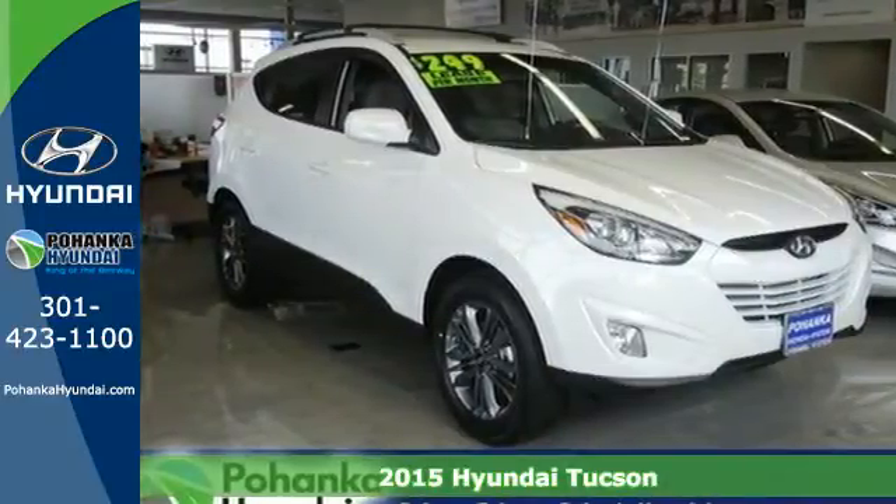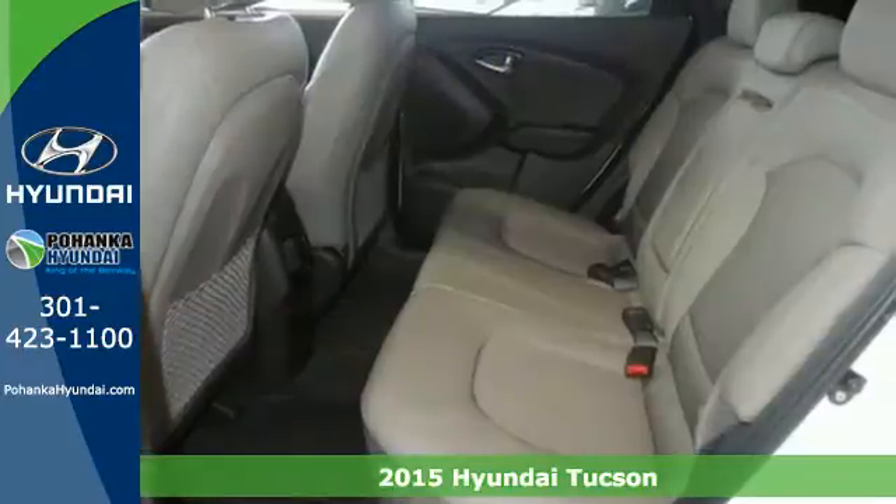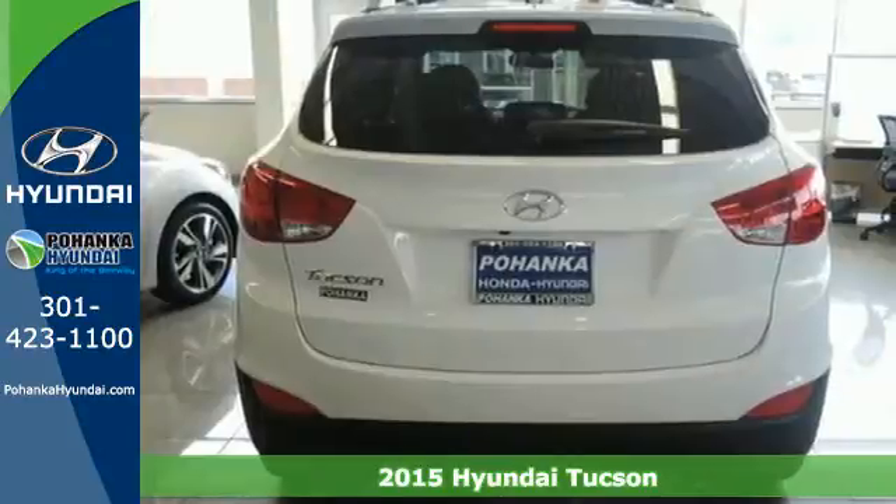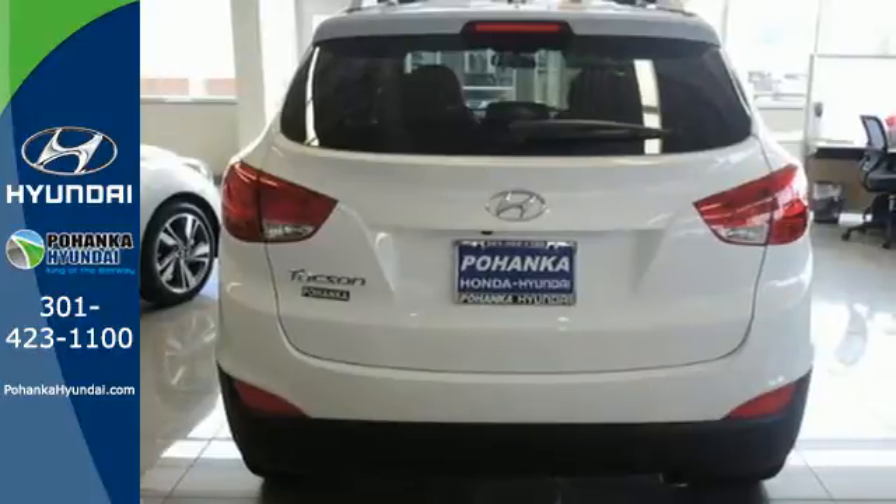Here's a 2015 Hyundai Tucson. Enjoy the style of this family-friendly SUV. All the safety features you deserve are packaged in the stunningly sleek body.